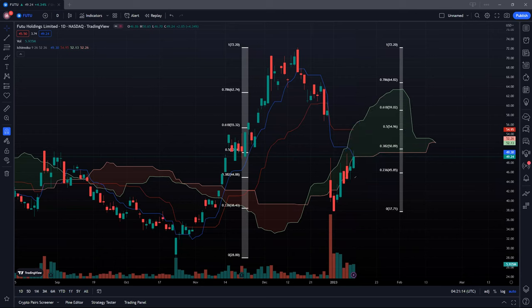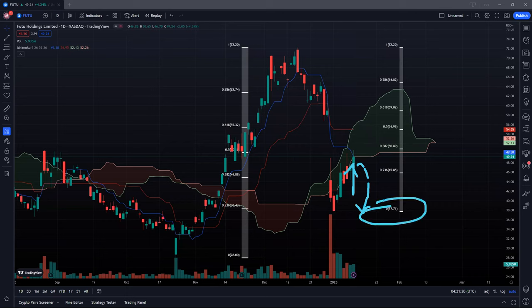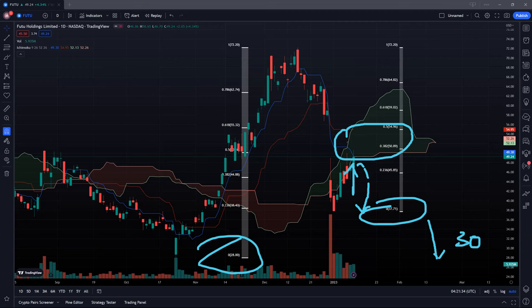In the event that we break down this cloud resistance and do not break out above it, it is likely for us to come back down to retest the $38–$37 area, and thereafter potentially pulling back all the way to the $30 psychological support or even retesting the lows of $28. So it's critical for us to actually break out above this cloud resistance as soon as possible.